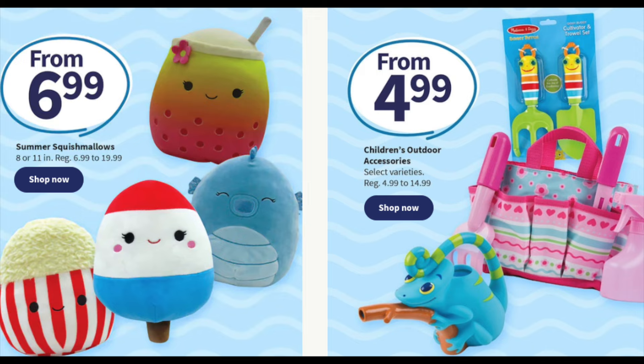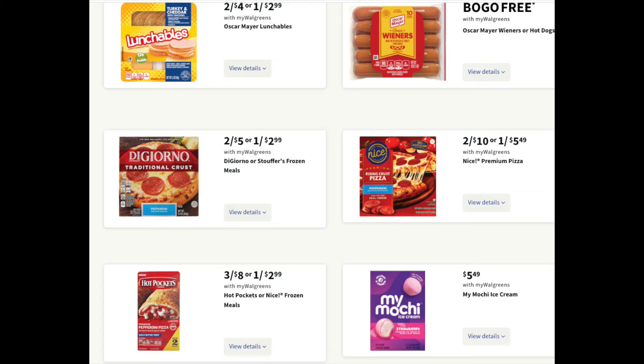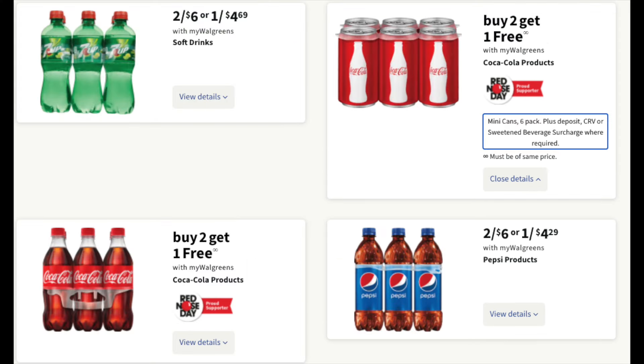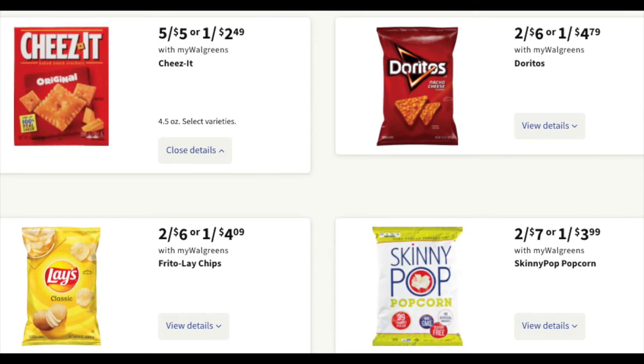Let's talk about some quick honorable mentions. Squishmallows are $6.99 — all these really cute summer ones tend to go missing quickly at the store. $4.99 for the cute summer stuff for kids as well. Lots of food: if you have store register rewards to spend, perhaps Lunchables if they have any in stock. The soda deal is three for $11.99 on Coke, and buy two get one free on Pepsi, with little mini cans and other deals on different sodas. Post cereals are $2.49 — check Ibotta for rebates. The Cheez-Its are five for $5 — those are itty-bitty 4.5-ounce boxes, but if you need a snack, that might be a stock-up price. As always, guys, thanks for watching and we'll catch you in the next one.